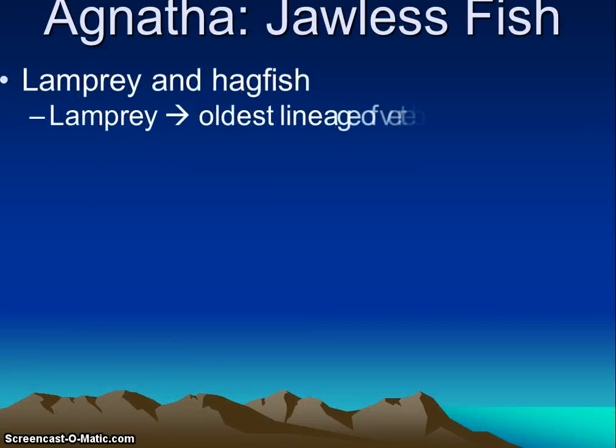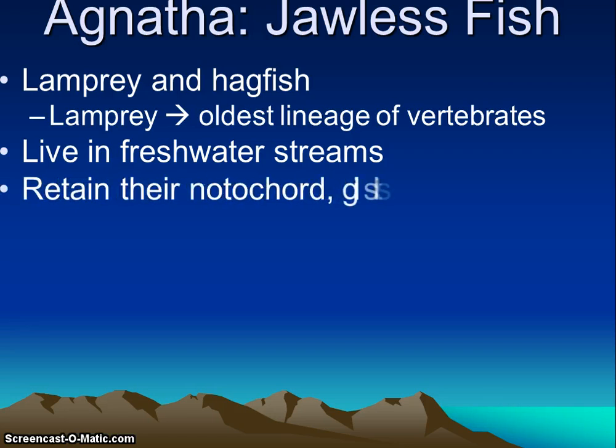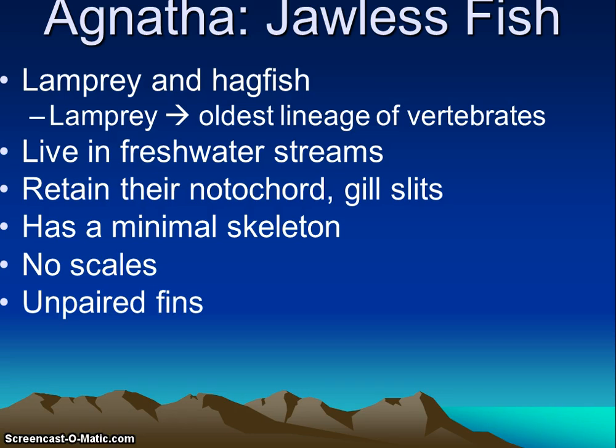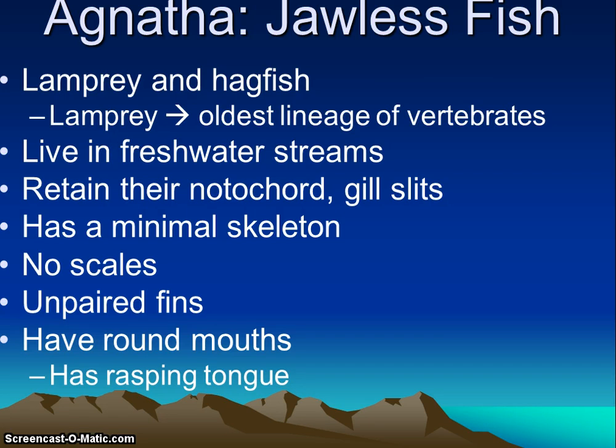Let's talk about the jawless fish — the lamprey and the hagfish. Lamprey is the oldest lineage of vertebrates, and that's the connection with the cephalochordates. They are slippery, scaleless, and eel-like. They are freshwater, living in streams. They retain their notochord and gill slits as adults, with a very minimal skeleton and no scales — just slimy skin. They have unpaired fins and a round mouth with a rasping tongue. They suck mud and filter feed, taking in sediments and suspended organic debris through their mouths, which then passes through the gill slits where food is trapped. The gill slits are also used for gas exchange.